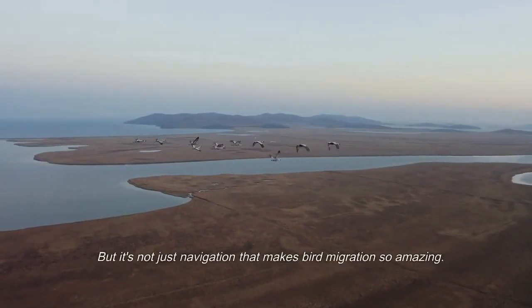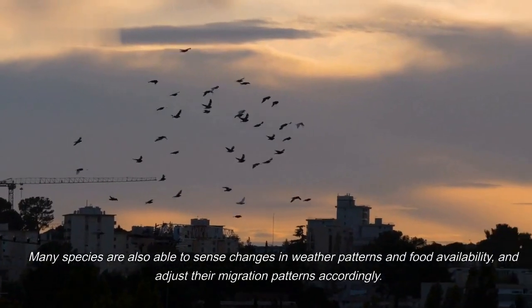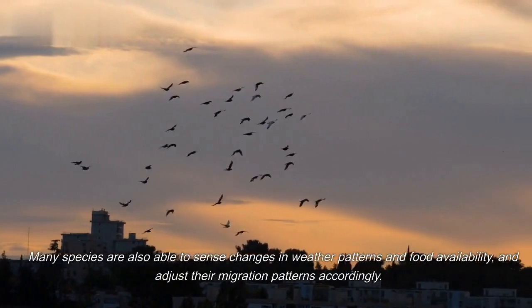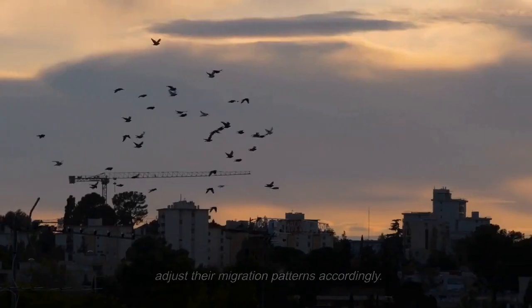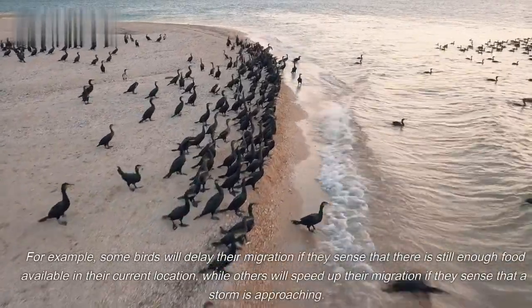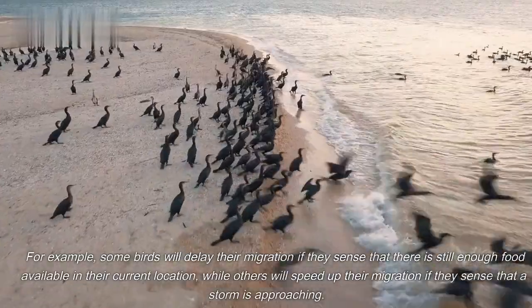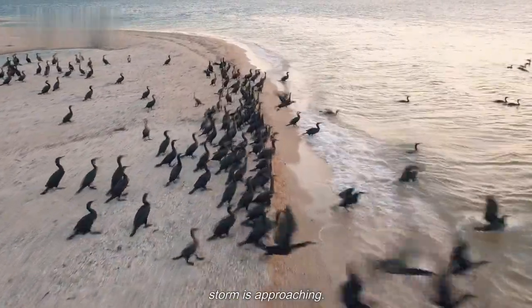But it's not just navigation that makes bird migration so amazing. Many species are also able to sense changes in weather patterns and food availability, and adjust their migration patterns accordingly. For example, some birds will delay their migration if they sense that there is still enough food available in their current location, while others will speed up their migration if they sense that a storm is approaching.